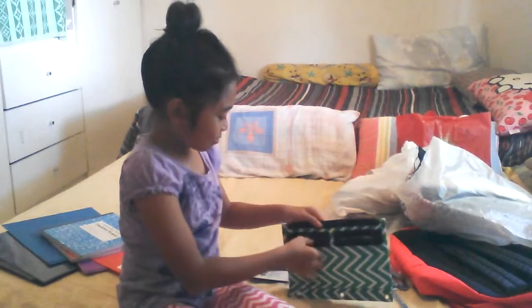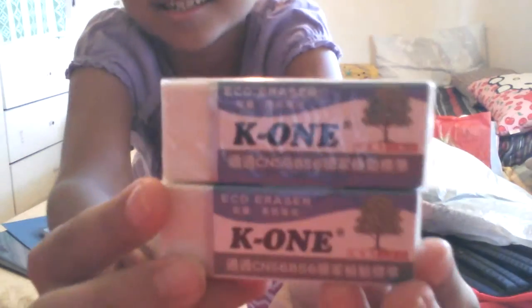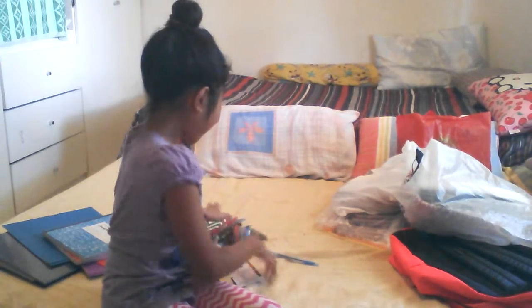She also has erasers — these K1 erasers. So those are all the things that she has in her pencil case.